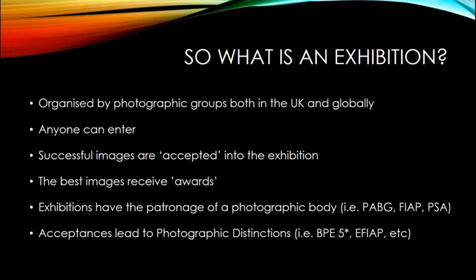Anybody can enter them - you don't need to be professional. You just need to be a proficient photographer to stand any chance of success, but literally anybody on the planet can enter with any images. Successful images are termed as 'accepted' into the exhibition. They get all the submitted images together and they are reviewed by a panel of judges.